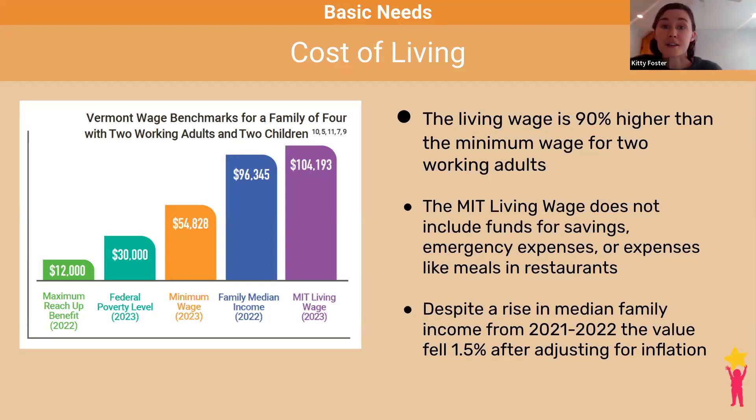This graph shows the comparison between those metrics. You can see that the median household income does not meet the living wage, let alone the earnings from two adults making minimum wage or families receiving the maximum reach-up benefits. It's also important to acknowledge that the living wage calculator does not account for inflation in the past year. Median family income did rise about $5,800 between 2021 and 2022 to about $96,000, but after adjusting for inflation, median family income actually fell by 1.5%, meaning families had less buying power in 2022 than in previous years.